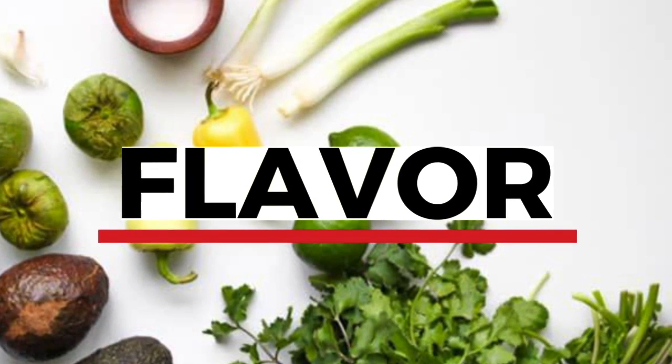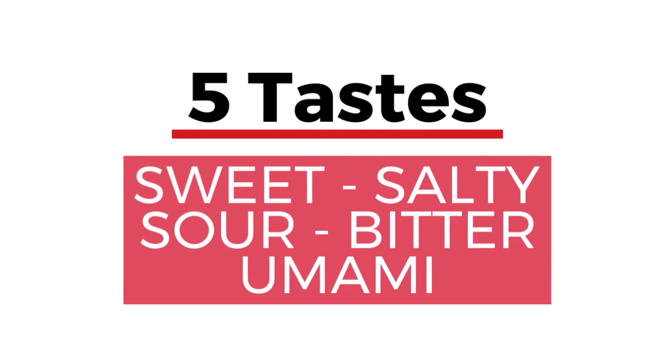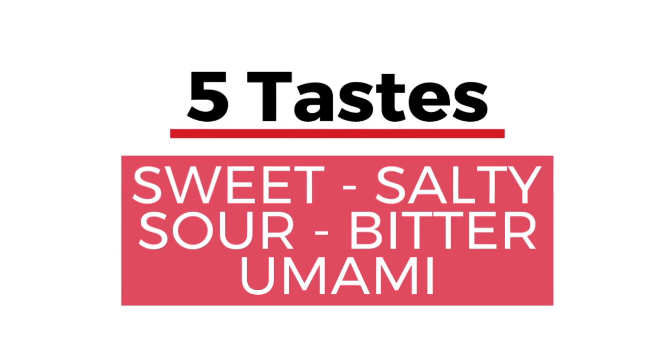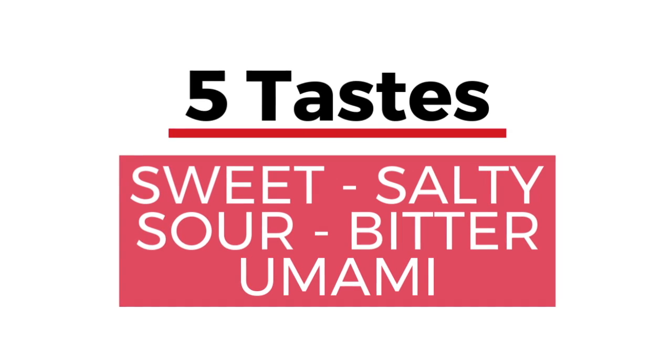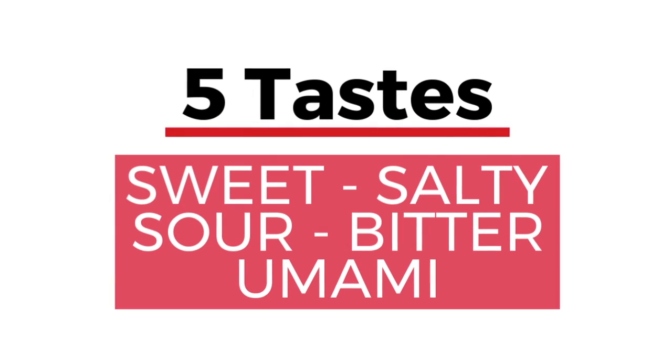Flavor is fundamental to everything that we cook. There are five tastes that are recognized: sweet, salty, sour, bitter, and umami. These are the flavors that we perceive on our taste buds, and this is what we will utilize in order to make great recipes, great soups, and really anything that you make.